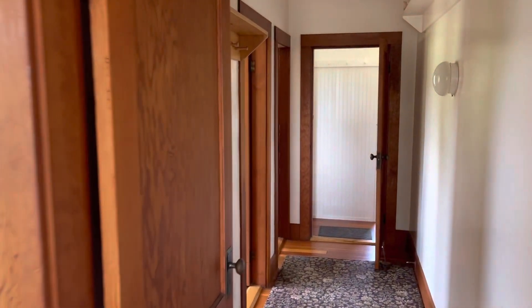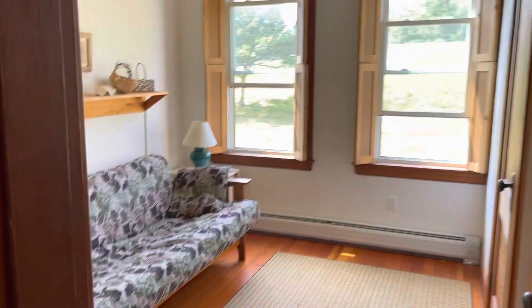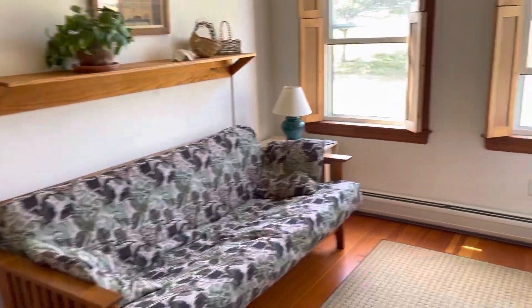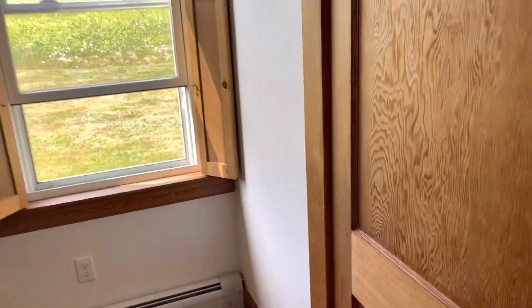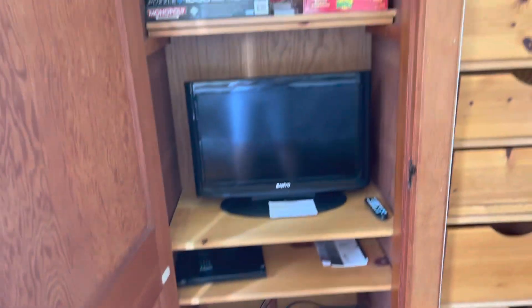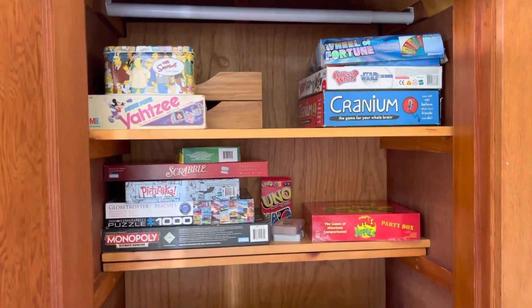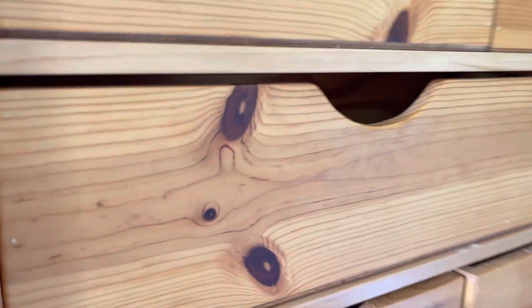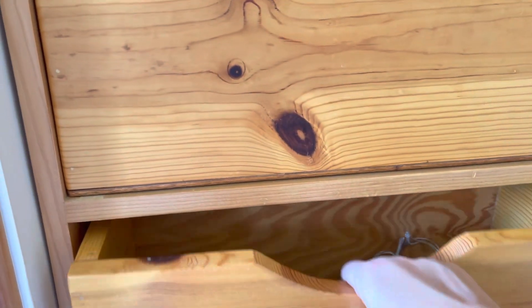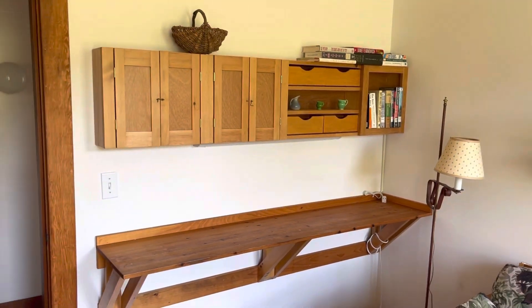Down the hall from the living room you have the futon room, which is set up as a nice little entertaining space. In here is actually a little TV and game closet — all of this came with the property, including a variety of board games and puzzles. There's some really unique built-in storage with little pockets that pull out, and over here is a little built-in desk and bookshelf.